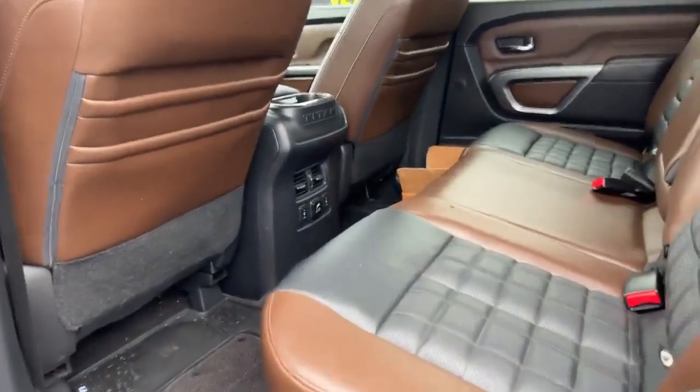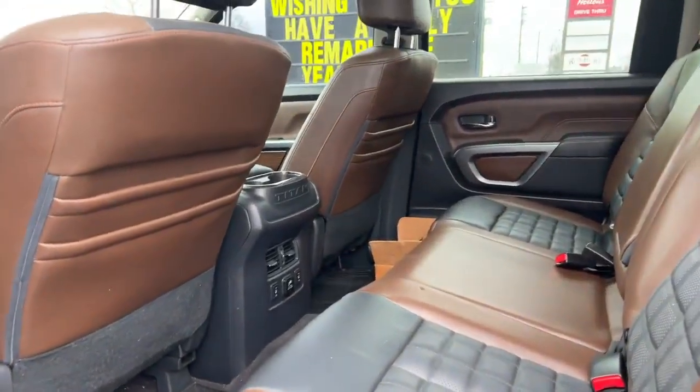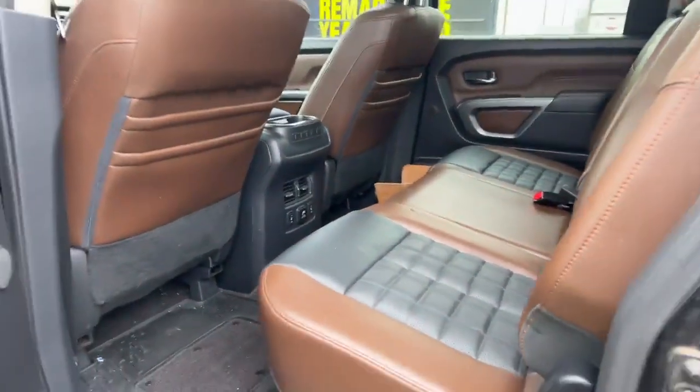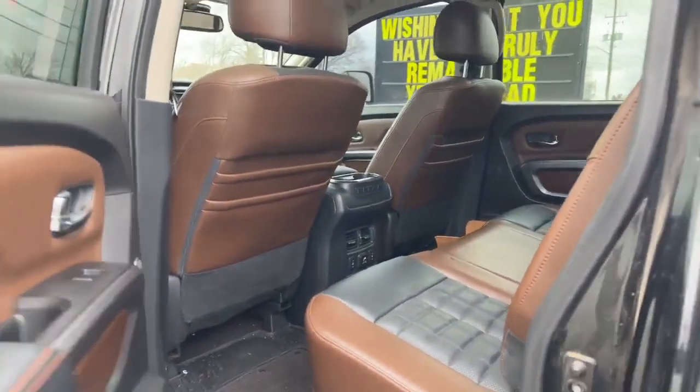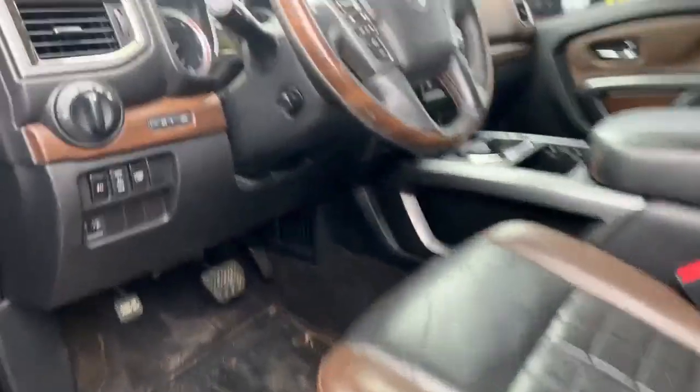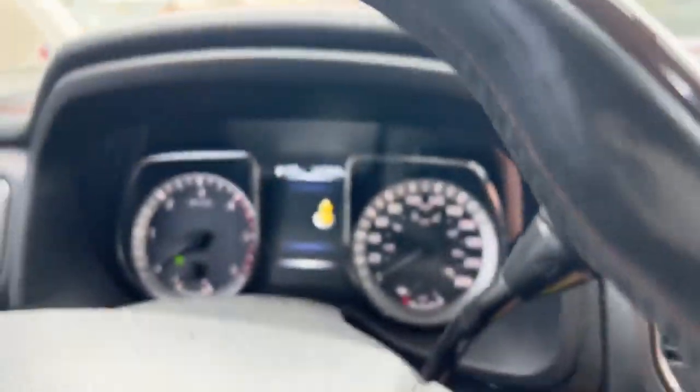My favorite part about the Platinum Reserve is the stunning interior. You got that chestnut brown mixed in with a little bit of black — very luxurious for the truck. And then let me just hop in here and show you a little bit more around. I'll give her a start up.